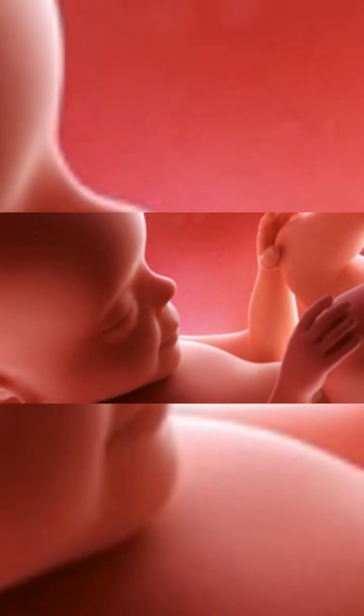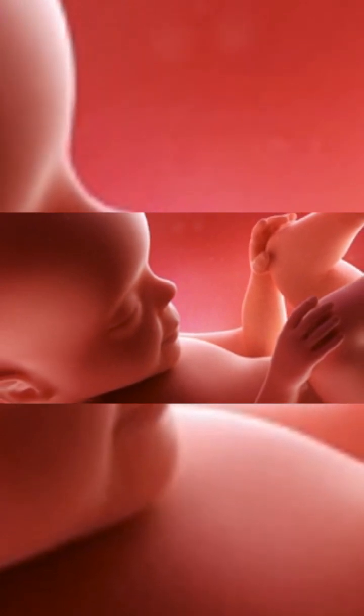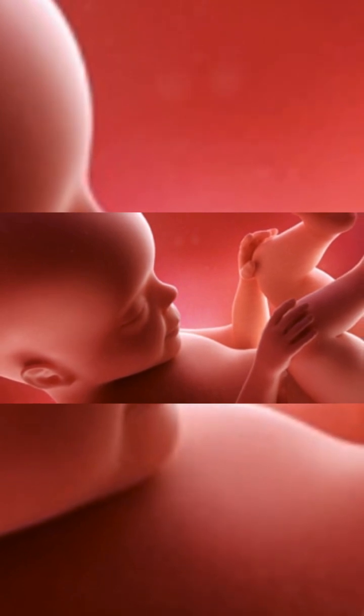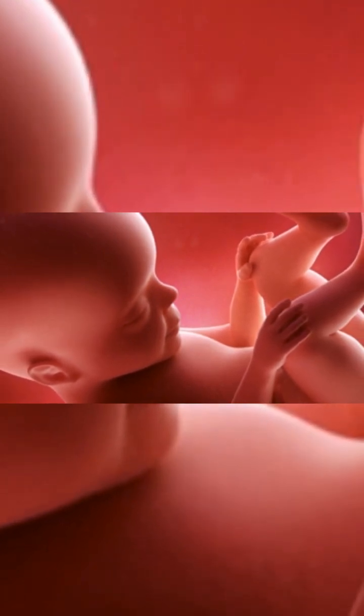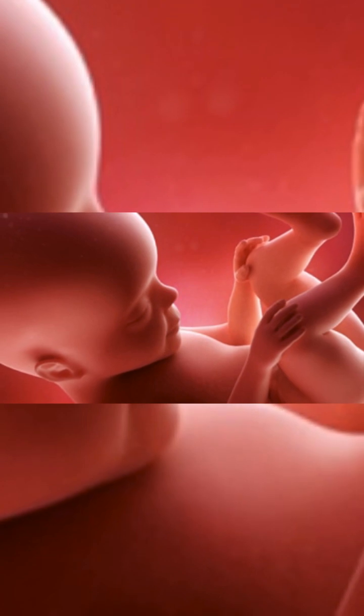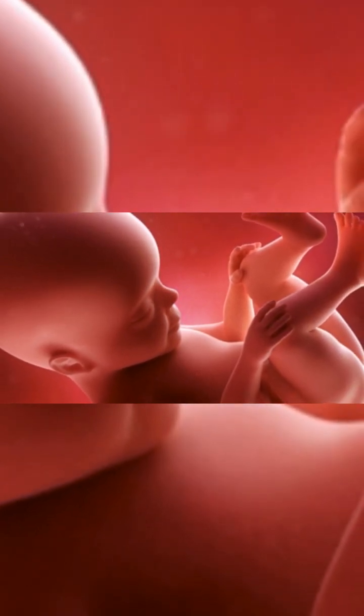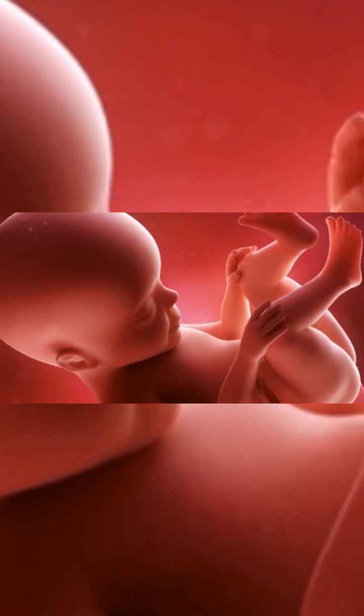Checking whether the mother feels the movements of the fetus. Conducting a routine ultrasound examination to ensure that the fetus is growing in a normal and healthy manner, and to determine the amount of amniotic fluid and to watch the movements of the fetus. Conducting laboratory tests for hemoglobin, examination of general and cultured urine, and examination of antibodies to the Rh factor.